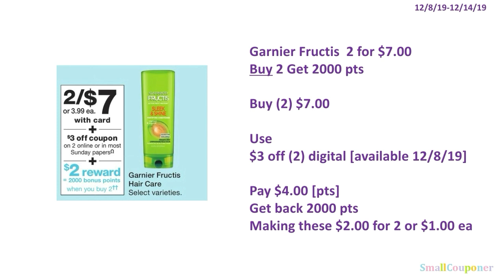The Garnier Fructis is 2 for $7. When you buy two, you get 2,000 points. You'll buy two for $7, use the $3 off two digital available on December 8th, pay $4, and you can use your points here — this is a buy deal. Get back 2,000 points, making these $2 for two, or $1 each.